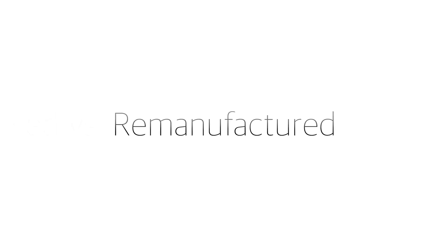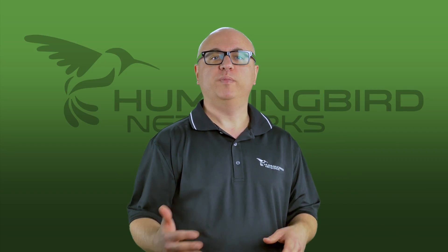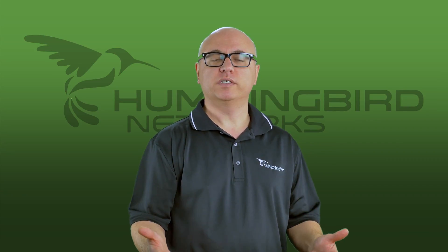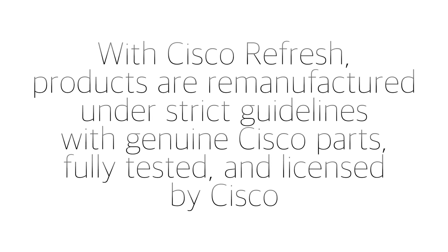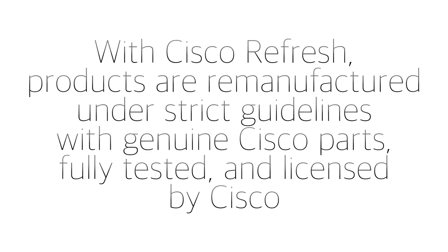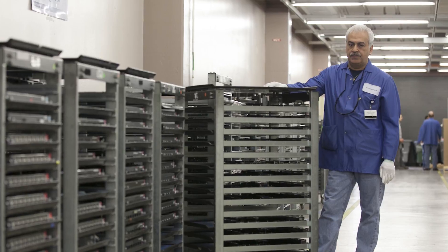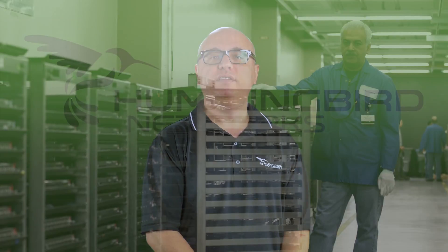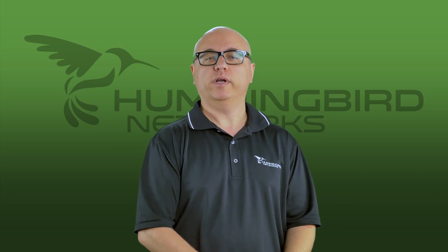Now let's discuss Cisco remanufactured, now known as the Cisco Refresh program. A definition for remanufactured is to refurbish a used product by renovating and reassembling its components. With Cisco Refresh, all products are remanufactured under strict guidelines with genuine Cisco parts and are fully tested and licensed by Cisco. Who would be better to put those products through the remanufacturing process other than the original manufacturer? Anything other than certified refurbished Cisco networking equipment could put your network at risk.